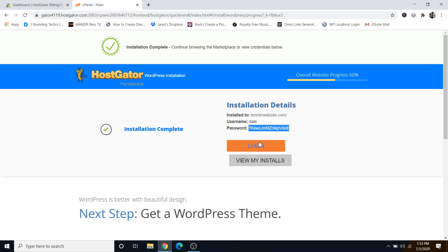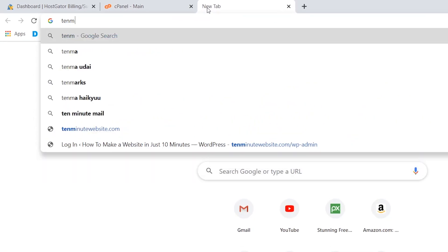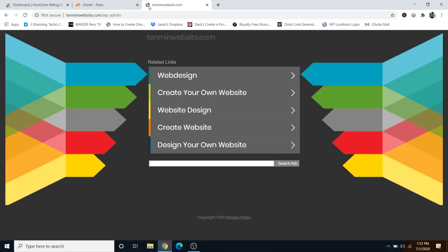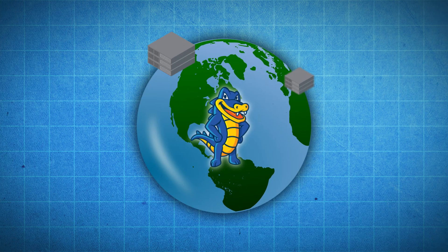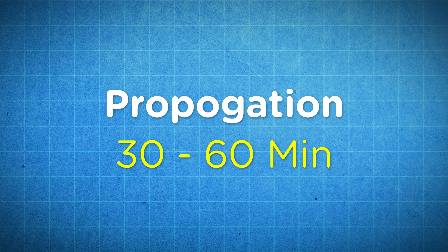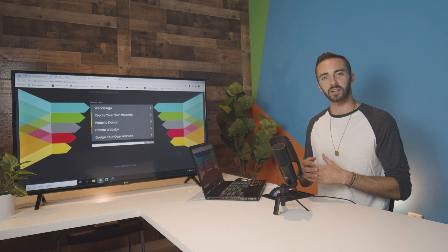Instead of using the yellow login button, I'll show you how you should always sign into your website to edit it. Go to a new tab, type in your new domain name, then add forward slash WP-admin and click enter. You may be brought to a page saying the site isn't ready yet — this is because Hostgator still has to propagate your new domain name across the world to every server. This process is called propagation and can take anywhere from 30 minutes to an hour, so just refresh the page every 10 minutes or so until you get to a login page.